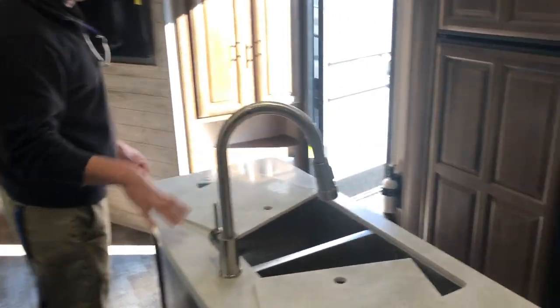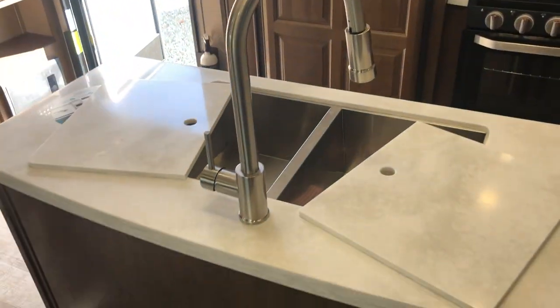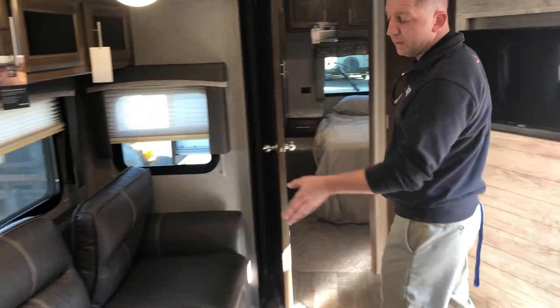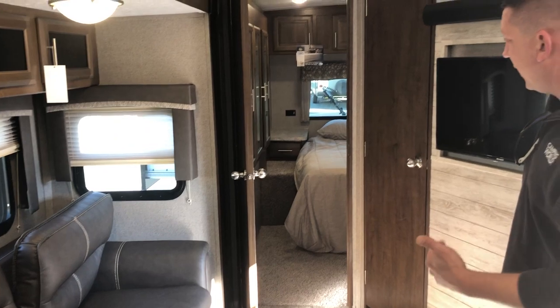Heading into the kitchen, you have your big island up top here, stainless steel double-bowl sink. You have your drop-down dinette for additional sleeping, and another tri-fold sofa for additional sleeping if needed as well.